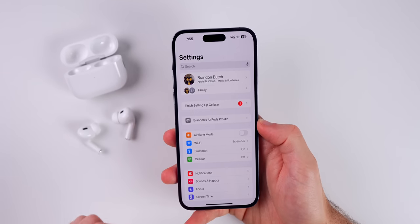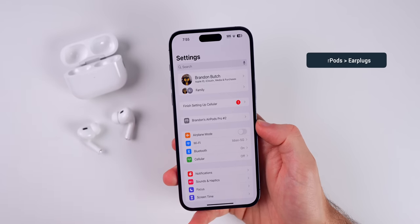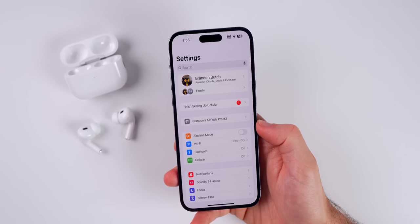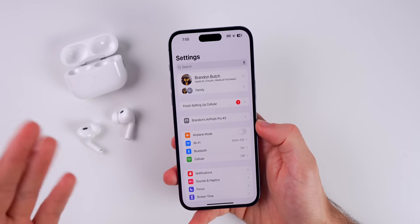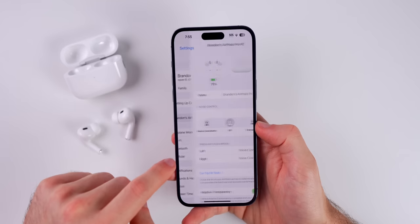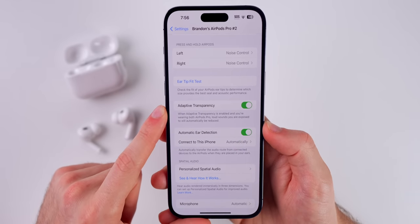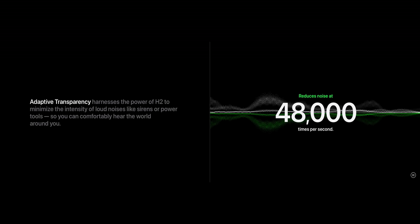If you have the AirPods Pro second generation, you have the all-new Adaptive Transparency feature. This is going to allow you to use these somewhat like earplugs, because if you wear them during a concert or a NASCAR race — something really loud — it's going to limit those loud sounds to 85 decibels. If you go into the settings for your AirPods, you will see a toggle for Adaptive Transparency. I would recommend turning that on.